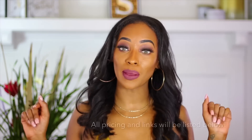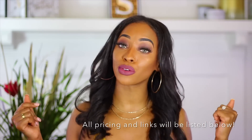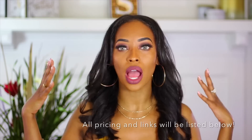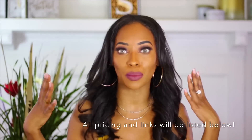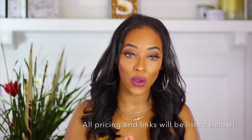Hey beauties, it's Chantel back here with another video. If you are watching me for the first time, welcome, and if you are an oldie but goodie, welcome back. This video I'm switching it up a little bit — it won't be about my makeup, it'll be about these bomb bikinis I just got. Two brands reached out to me asking me to do a review on the bathing suits, so I was like of course, and I might as well combine the two since it's bikini weather right now.